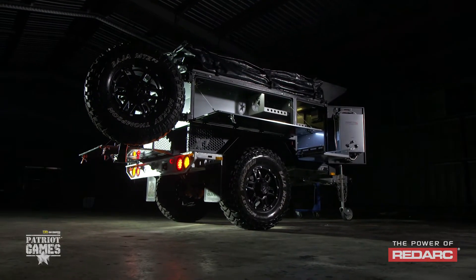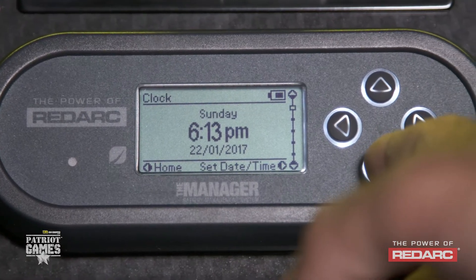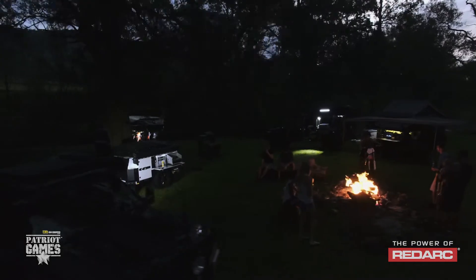In all Patriot X1 models and the TH series, we run the Manager 30 with a 30-amp charger. That means it'll put a lot more charge into your batteries to get them up to full voltage quicker.